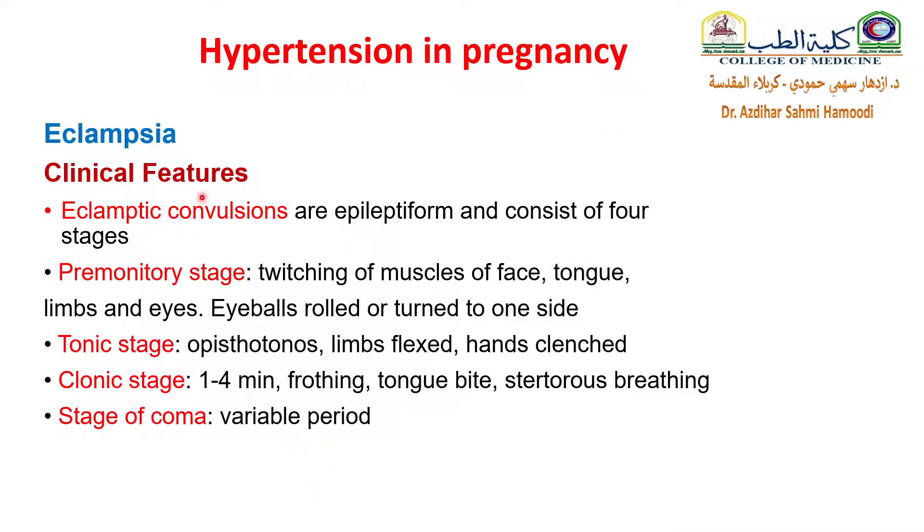What are the clinical features of eclampsia? Eclamptic convulsions are epileptiform and consist of four stages. The premonitory stage involves twitching of muscles of the face, tongue, limbs, and eyes, with eyeballs rolled or turned to one side.